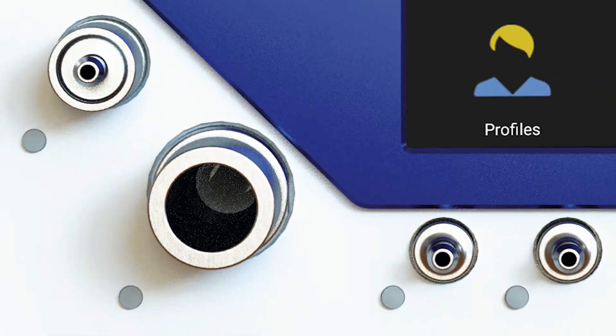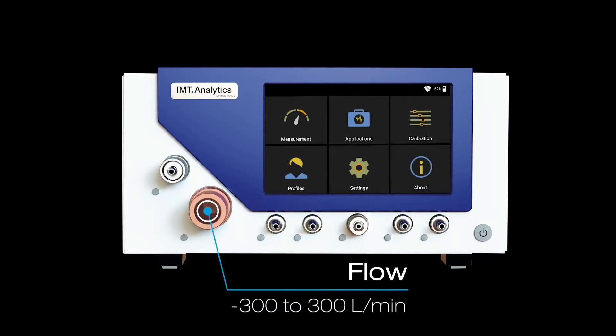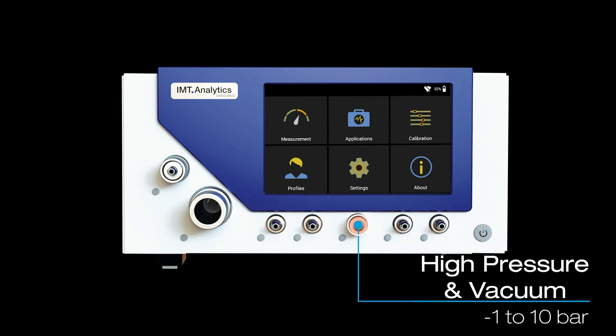You'll experience groundbreaking performance with ultra-low flow measurement capability, integrated apps, automatic breath detection, and an amazing 16-hour battery life.